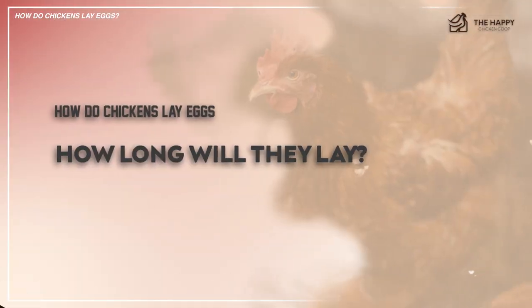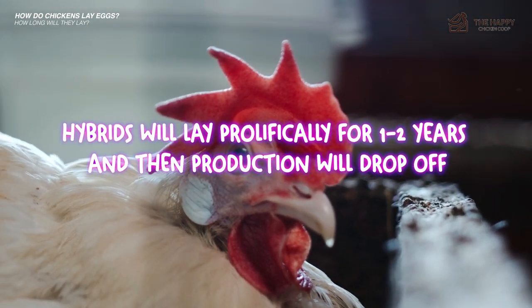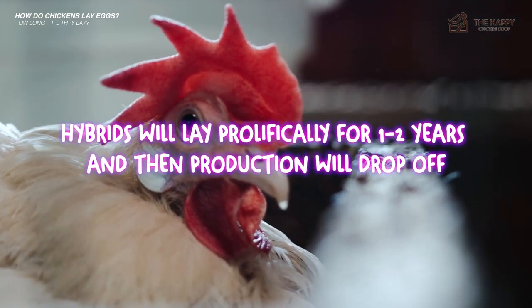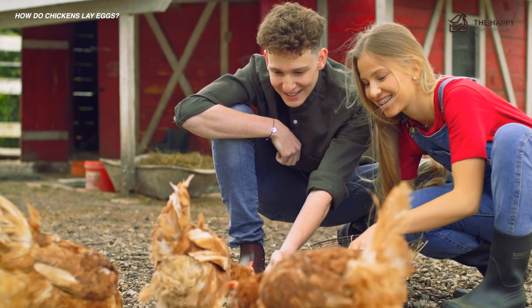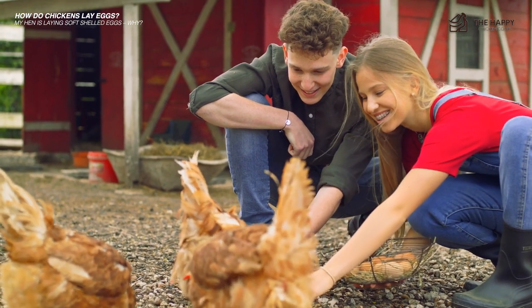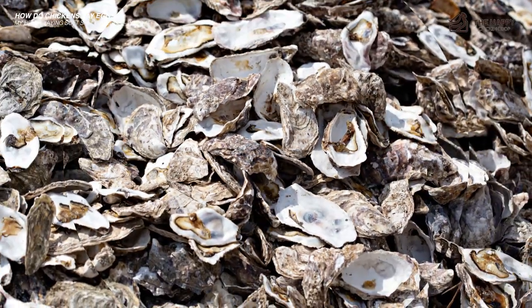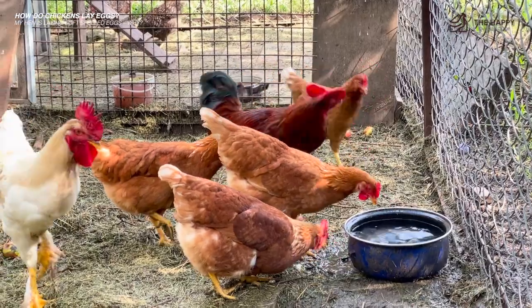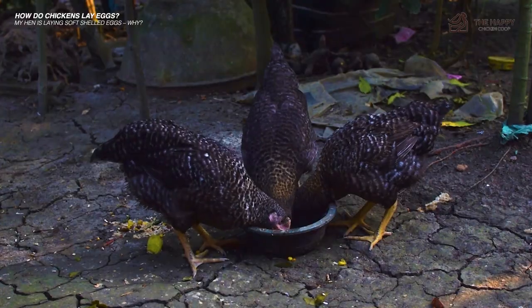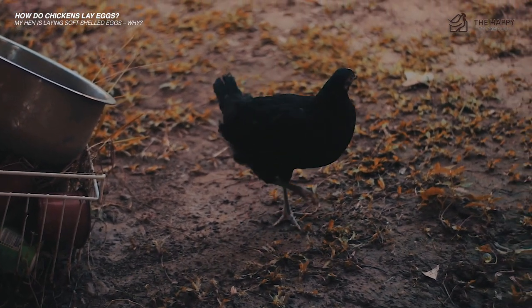How long will chickens lay? This too will depend on your breed. Hybrids will lay prolifically for one to two years and then production will drop off. If your hen is laying soft-shelled eggs, this could be because she is short on calcium or is having a problem metabolizing it. Make sure she has access to oyster shell at all times. You may also give her a vitamin powder added to her water for no longer than five days — there is such a thing as too many vitamins. It will take time, but she should start to form good eggshells.